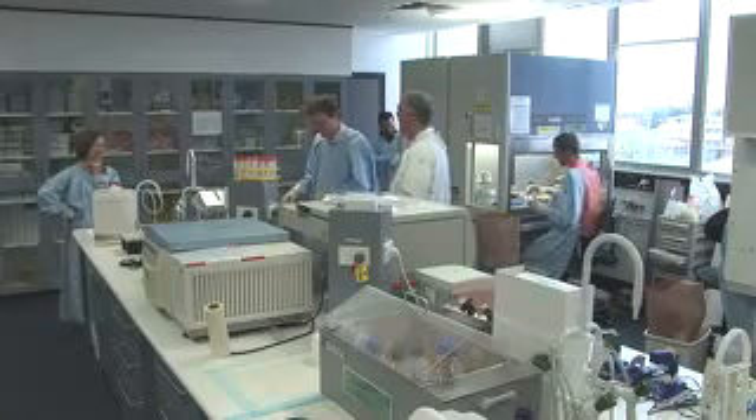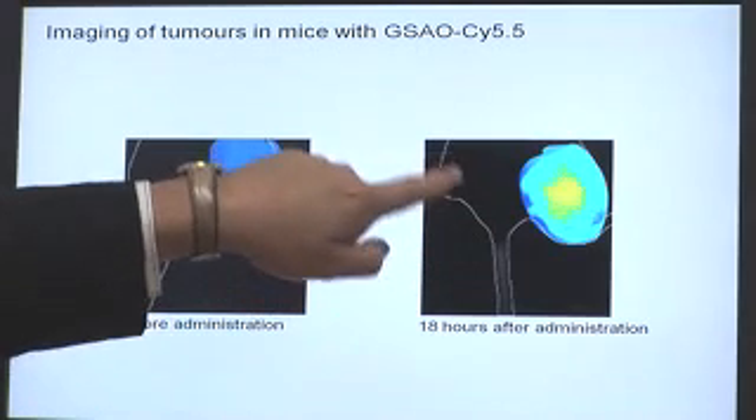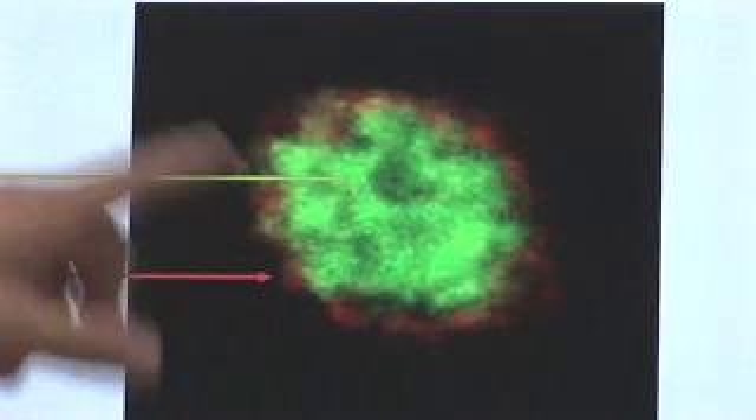The doctor will be able to say, we haven't killed any cancer cells — let's change the therapy now and try something new. Then they'll test this new therapy in the same way again. So it'll be a way of really optimising the therapy that's actually used. It's expected the test will be available to patients within five years.